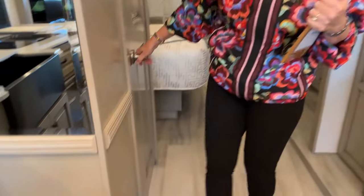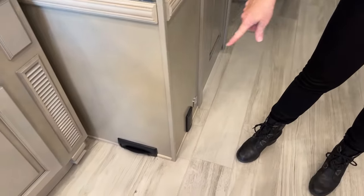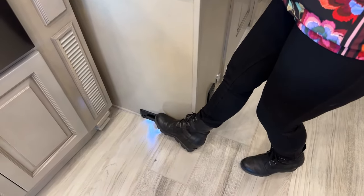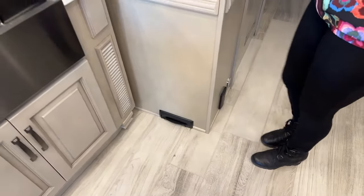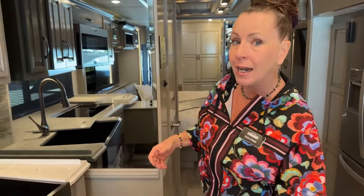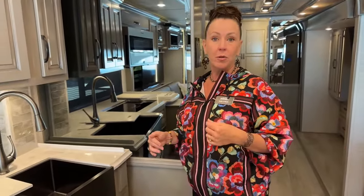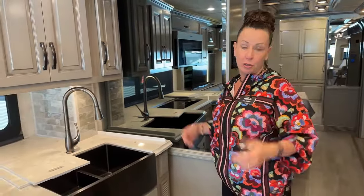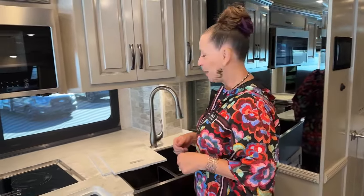Down here you'll see we have our central vac — that's going to be for your hoses. Down here is your kick plate: you just open that up, turn it on, and it's a great way to get dust and debris out of the coach. Since it's an all-tile floor, you really don't need those hoses unless you're vacuuming like your husband or your children — those hoses you can keep outside to clean off your paddleboards and stuff.